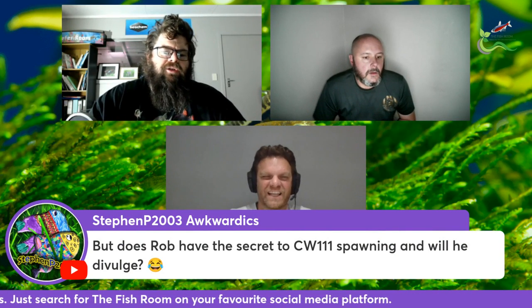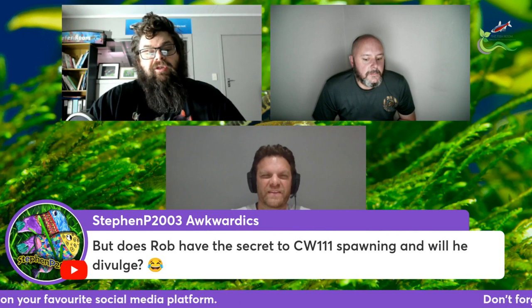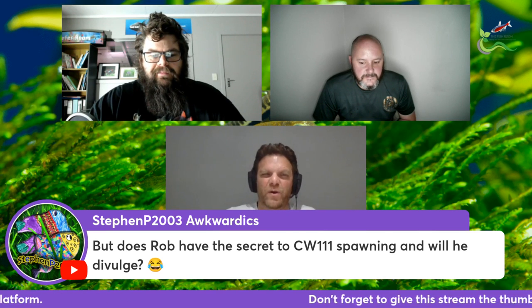Stephen would like to know: do you have any secret to CW111 spawning, and if you do, will you divulge it? So my CW111 are actually spawning weekly right now.